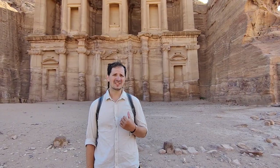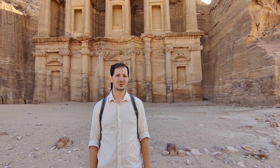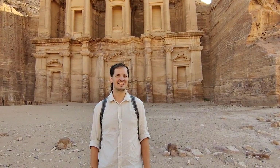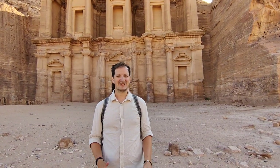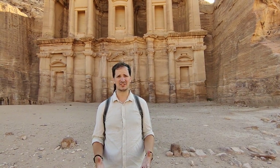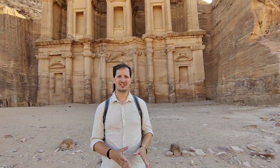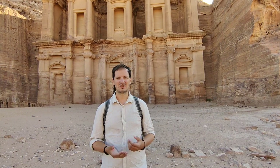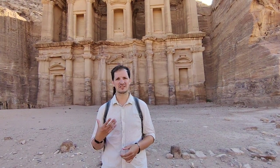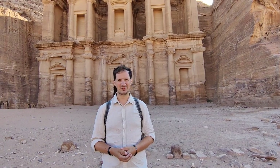This building is 47 metres wide and 48.3 metres tall, so it's very nearly a square. It was built back in the 2nd century AD as a meeting point for all religious associations. When the Byzantines settled in during the 6th century AD, it started becoming more Christian — they began carving crosses into the walls, and that's how it became the monastery it is now known as.